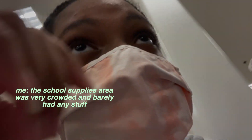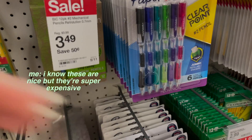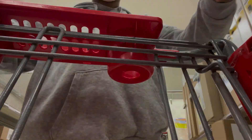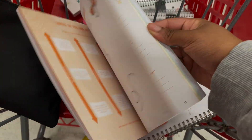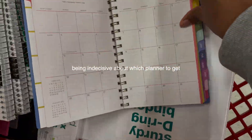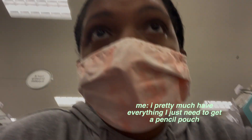The school supplies area was very crowded and there was barely any stuff, so I came to a different section where there's way more. I know some of these are nice but they're super expensive. I don't need this but it looks really cool — I want it! I pretty much have everything, I just need to get a pencil pouch; I didn't really see those.